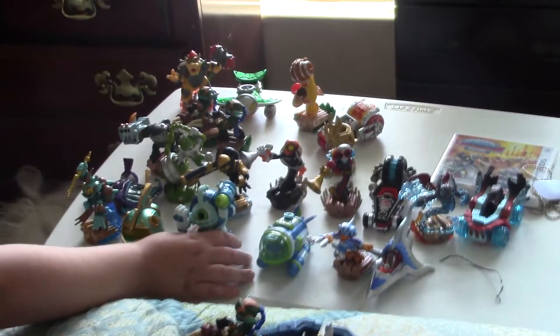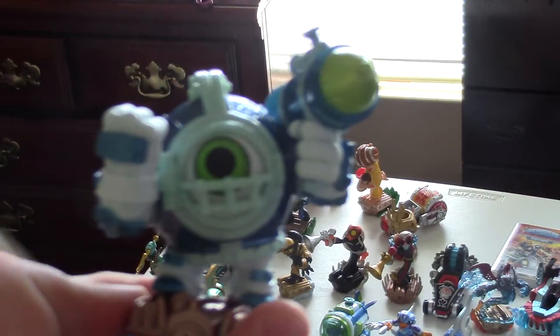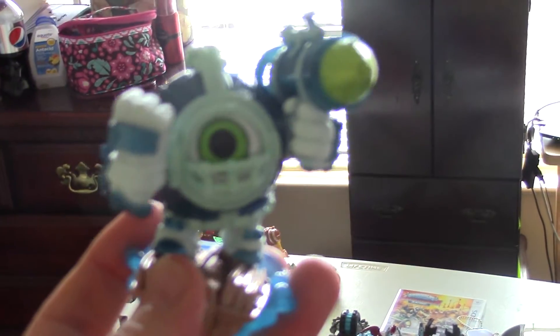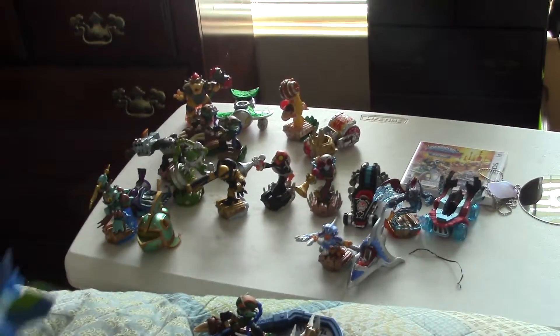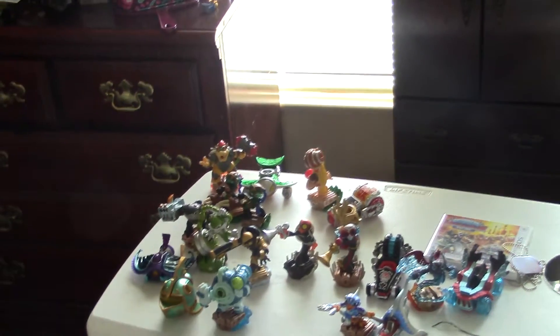Here is Dive Clops — take a look at that, that's awesome. We have not tried all of them out yet. There's Dark Clops, and here is Dive Bomber — I love little Dive Bomber, we got to play that a little bit today. Dive Clops is slow though.